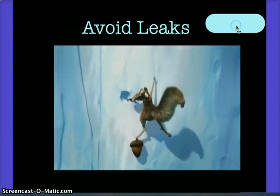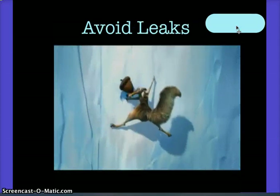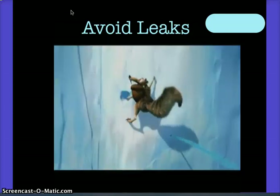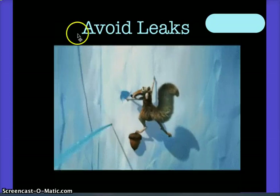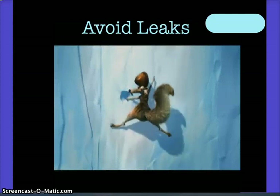Avoiding leaks is definitely something you can do to conserve water. Remember, if you look back at water usage, leaks rank among the highest water consumers alongside toilets and showers. So you want to try to avoid any system using water unnecessarily.